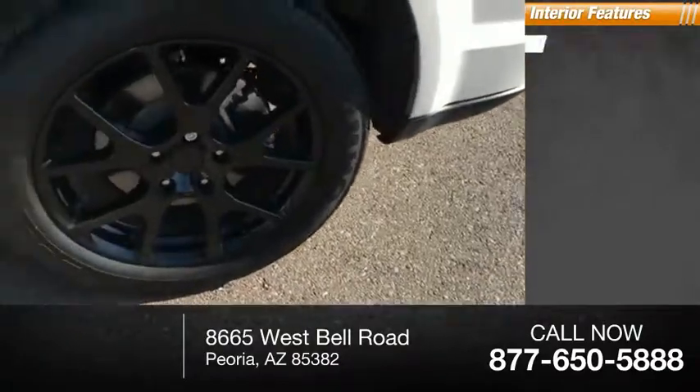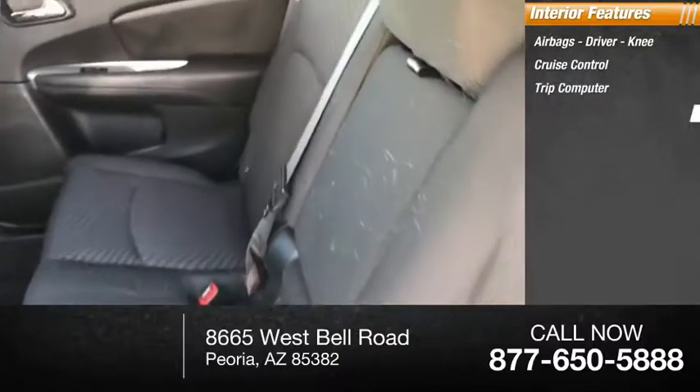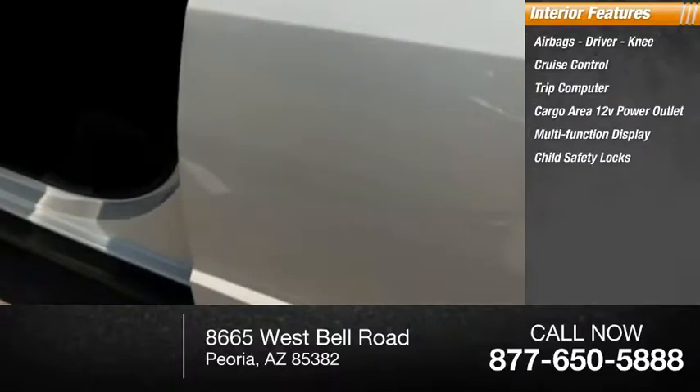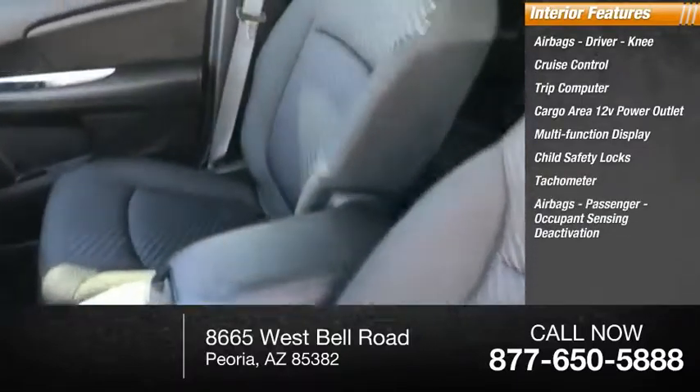Inside you'll find airbags — driver and knee — cruise control, trip computer, cargo area, 12-volt power outlet, multifunction display, child safety locks, tachometer, passenger airbags, and occupant sensing deactivation.